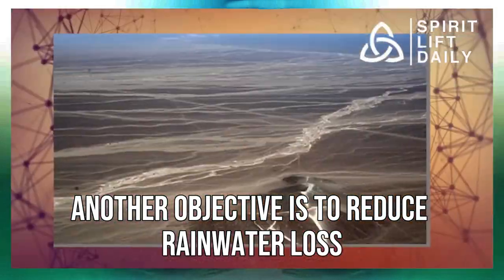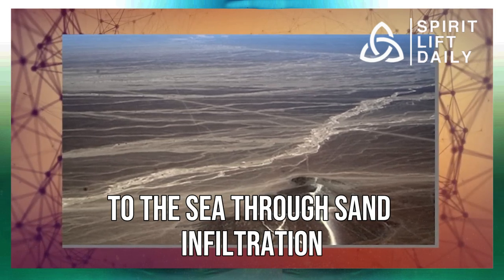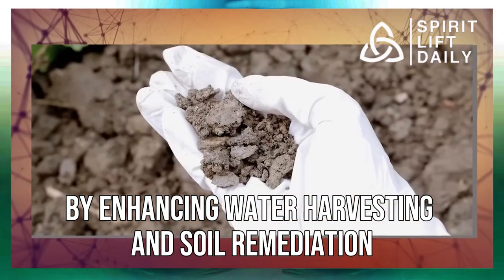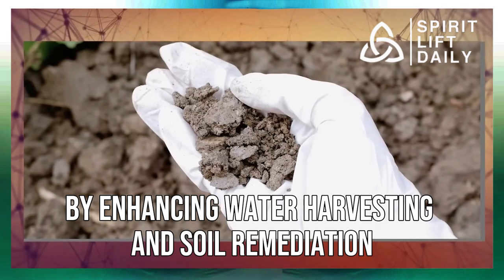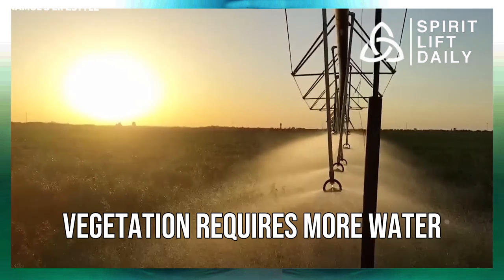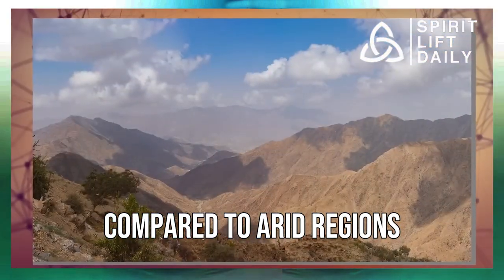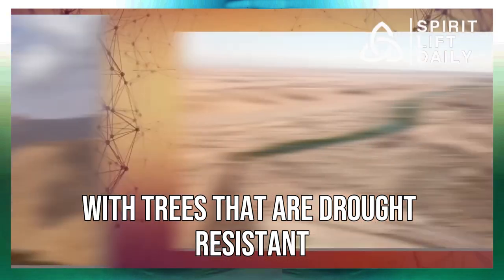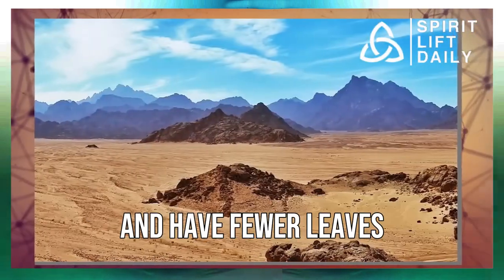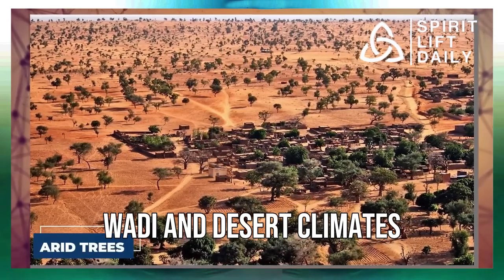Another objective is to reduce rainwater loss to the sea through sand infiltration by enhancing water harvesting and soil remediation. It's worth noting that urban vegetation requires more water and canopy coverage for shade compared to arid regions, with trees that are drought-resistant and have fewer leaves, such as those suited to mountainous wadi and desert climates.